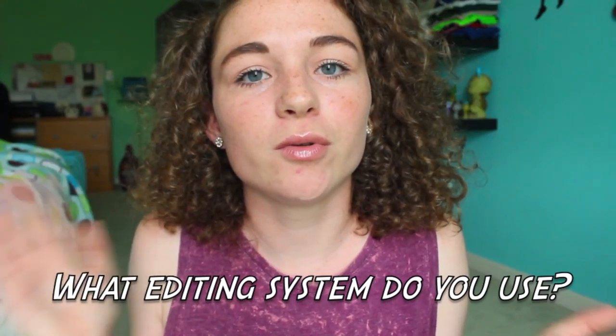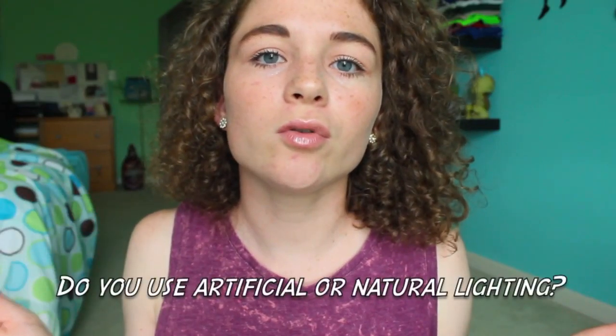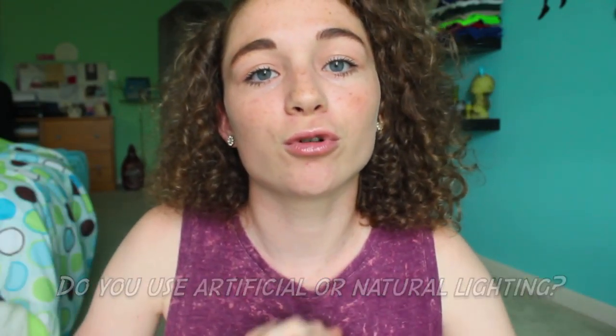What editing system do you use? I'm currently using iMovie and I think it is amazing. I'm always finding new things I can do on it so it never gets old. I am saving up for Final Cut Pro though — I feel like it will enhance the quality of my videos — but currently I'm using iMovie and I love it.